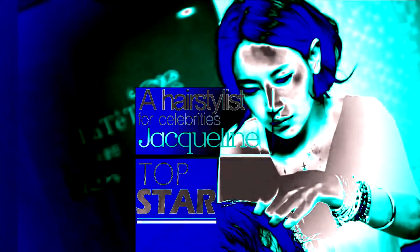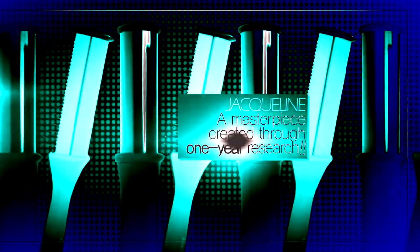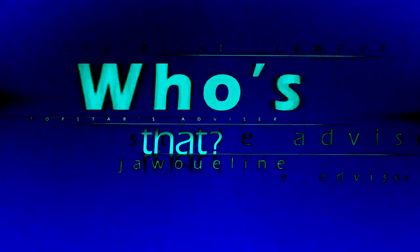The masterpiece created through one year of research by Jaclyn, a hairstylist for celebrities. Jaclyn Rolling Styler — the hairstyle mentioned by numerous stars on Gangshin-Dang and the SBS TV show.